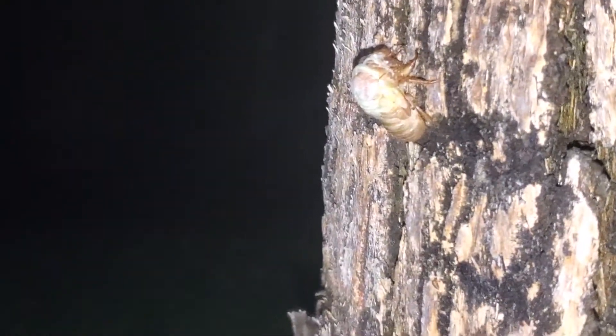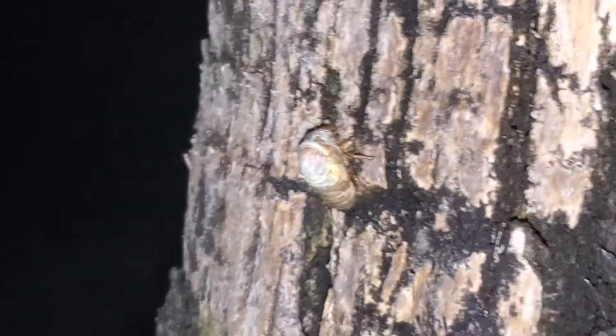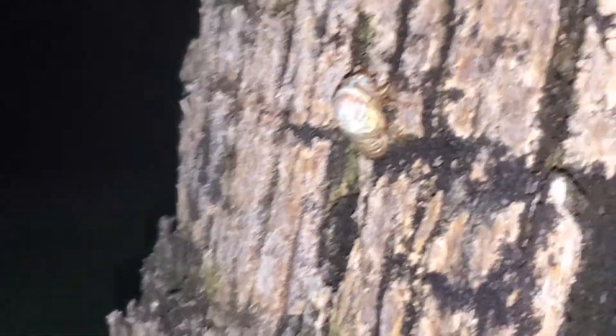Cicadas will make lots of noise and breed. They emerge out of the ground every 13 to 17 years, depending on species and location.